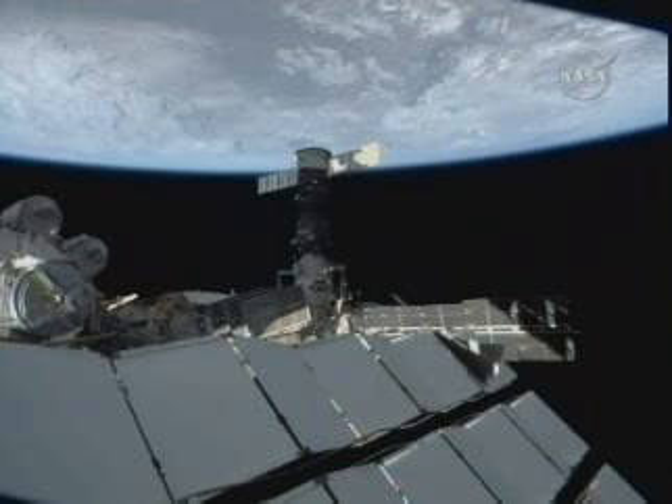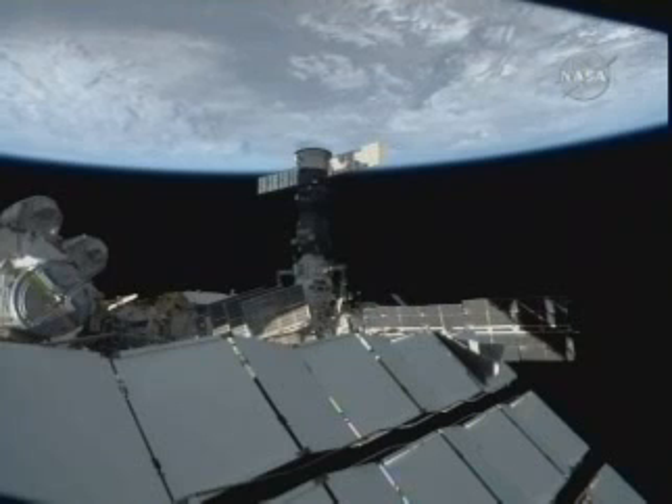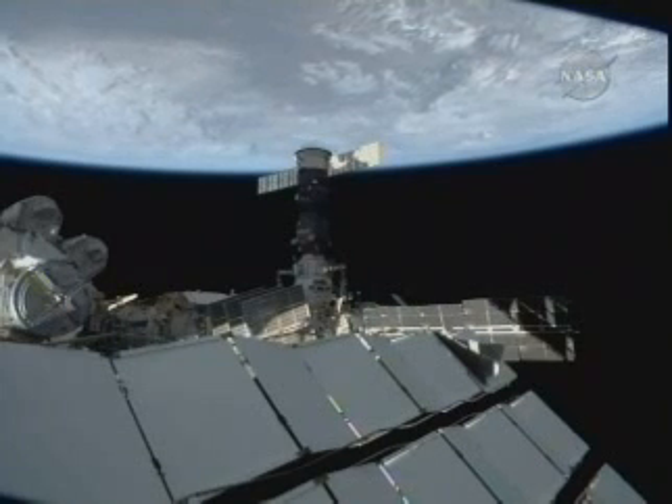Space Station. This is a look from the U.S. segment looking back towards the Russian segment of the complex as it's just making its way over North America, specifically crossing over Texas.